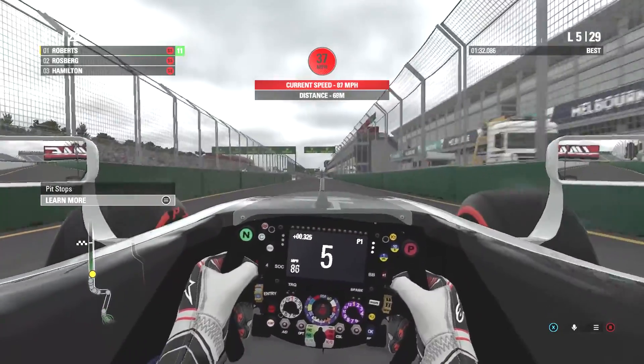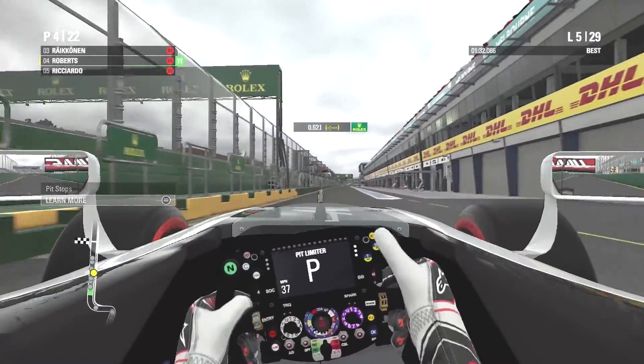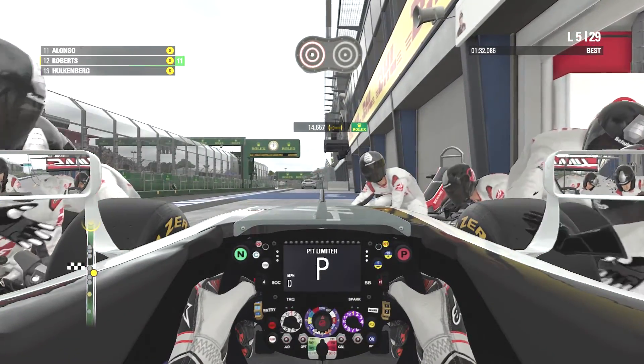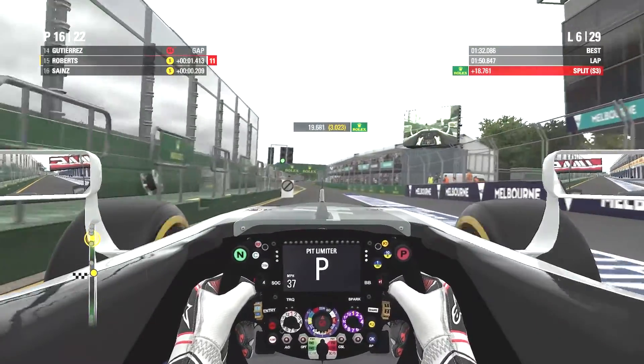Okay then, Roberts is in the pit - will he lose the lead? He will. Rosberg, Hamilton, Raikkonen - everyone goes past. Can this pit stop be clean? We'll soon see. Did a good job there - 3.023 seconds. Not a bad pit stop, not the fastest but not bad.